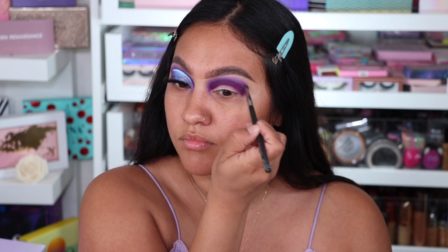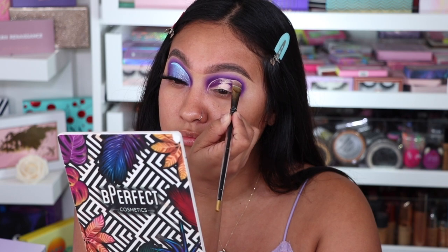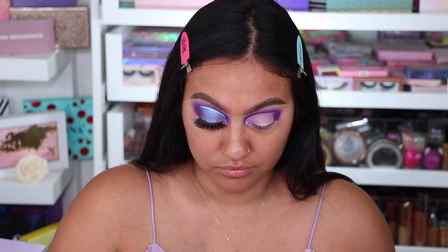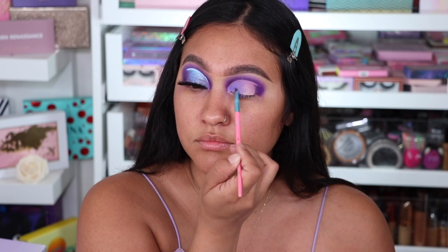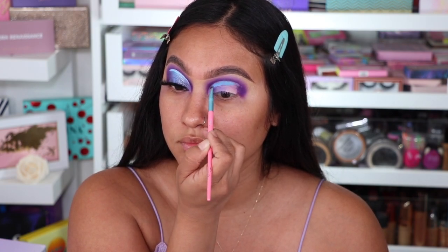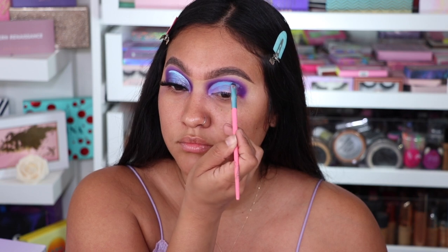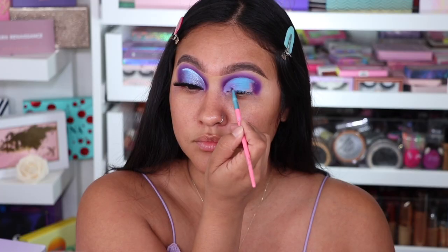Taking MJ and applying that all over — this is going to get a little messy so I'm going back and forth, but I always trust the process. If you struggle with cutting the crease, put the brush right on the ball of your eye and look up — that's going to tell you where to cut the crease. You can go a little higher like I did to have more lid space. I'm taking MJ and Roadie and mixing them together, blending those two back and forth.